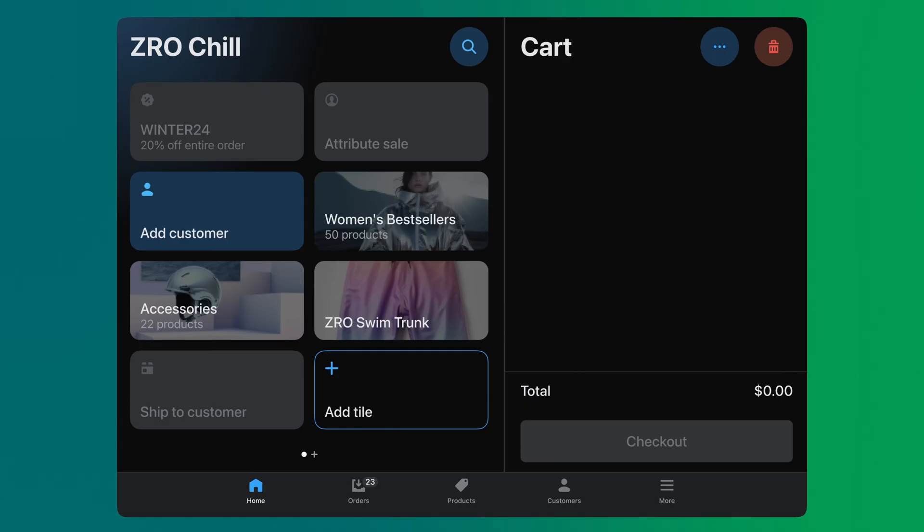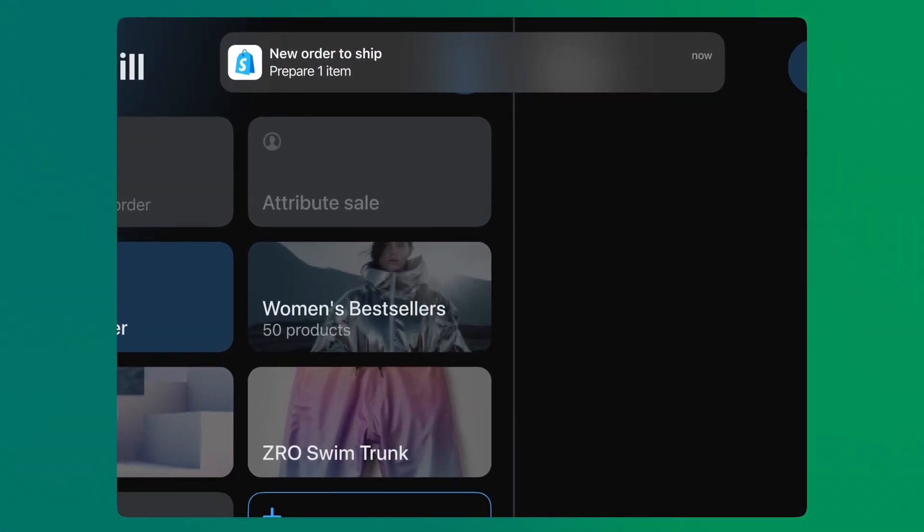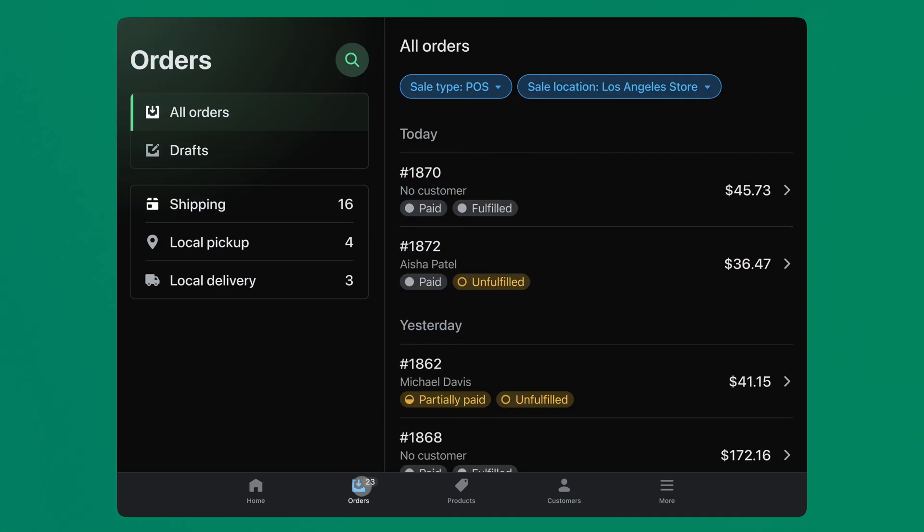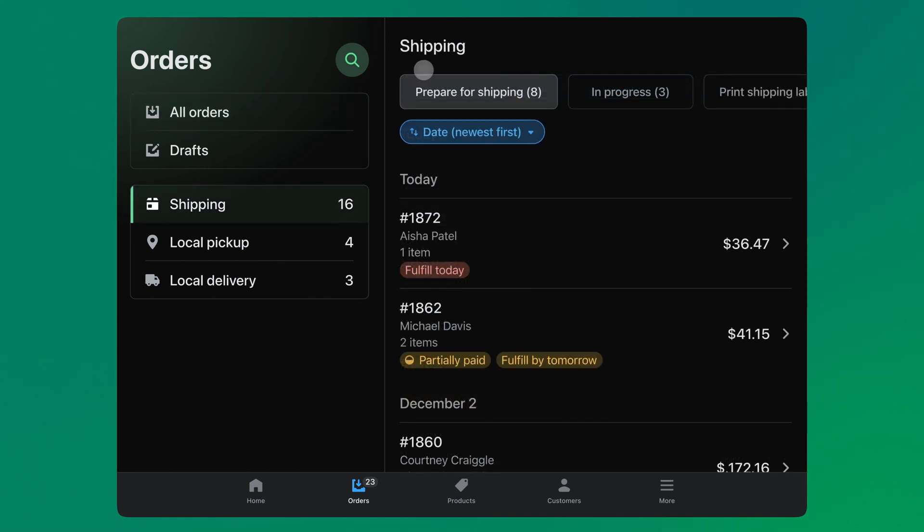Now let's jump over to the Los Angeles store to fulfill the order. In the LA store, a push notification will alert store associates that there is a new order to fulfill. They can tap the orders view to see the orders list. In this view, the subnavigation menu has new entry points to in-store fulfillment workflows. Tapping into the shipping subnavigation, store associates can see the order that came in from the New York store today.